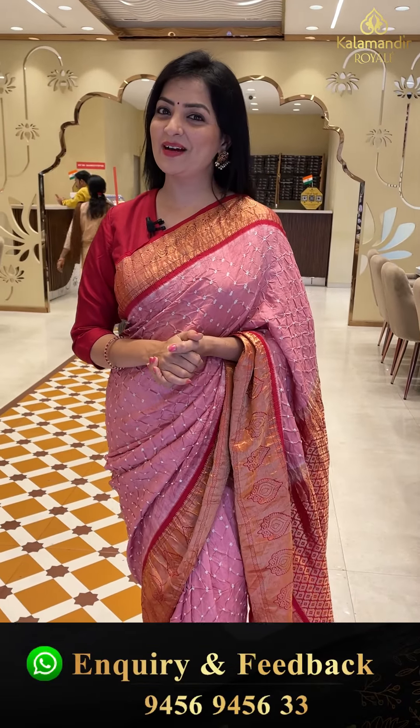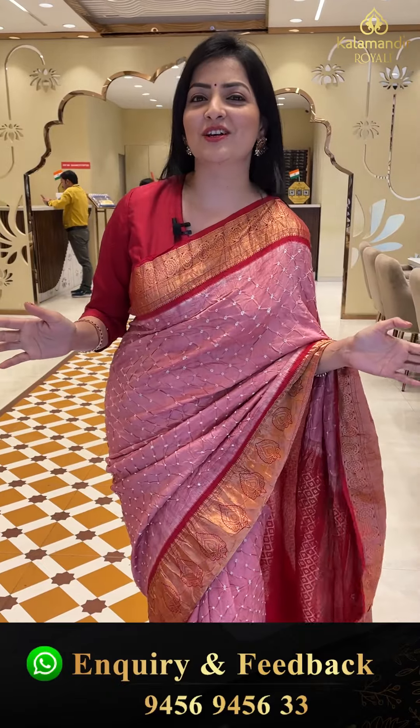Hi! Hello! Namaste! Welcome to Kalab Mandir Roya Live Show! I am your mother, and I want you to be very happy.